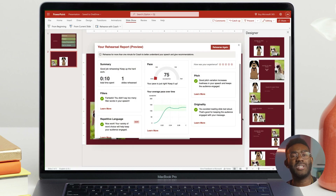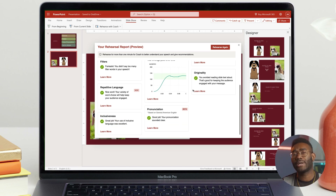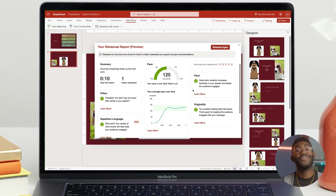Once done, exit full screen view to receive a dashboard summary with analytics on your timing, eye contact, mannerisms, and other ways to improve. The more you refine this important final step, the better connection you will have with your audience, and the more comfortable you'll feel doing it.